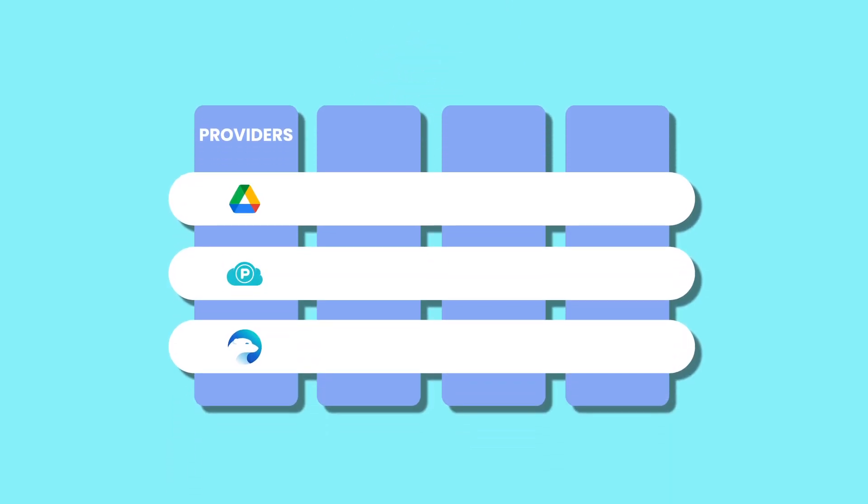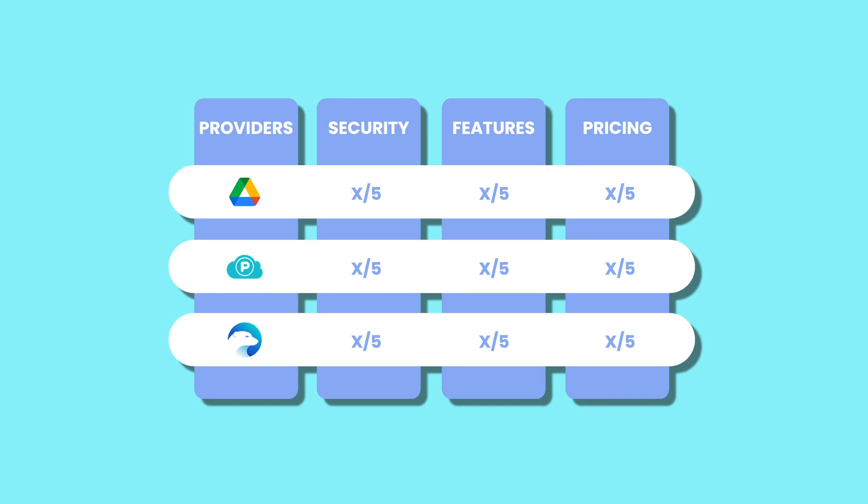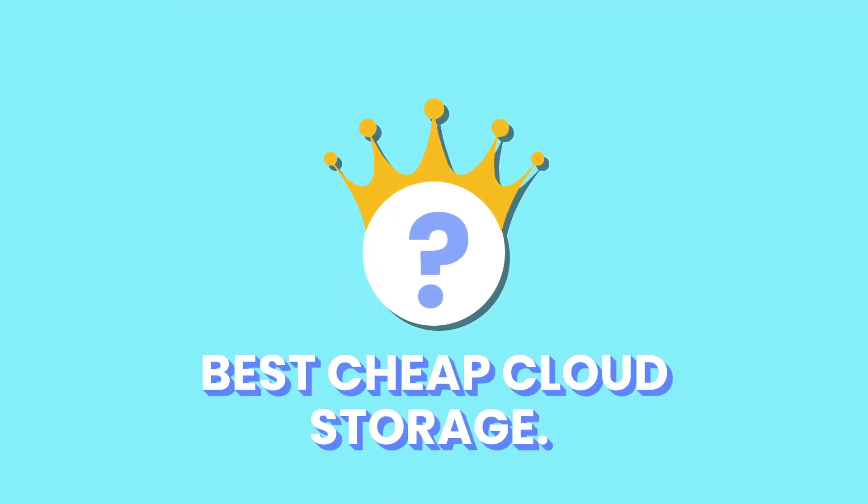To answer that, we'll be rating them using a scale of one to five, with five being the best, based on three criteria. First, we'll be looking at security and privacy to see how these cloud storage providers keep your files secure and private. Then we'll explore the features to uncover what each provider offers under its hood. Finally, we'll compare the pricing of each provider to identify the most cost-effective option that offers the best value for your money. In the end, only one product will earn the crown for the best cheap cloud storage.